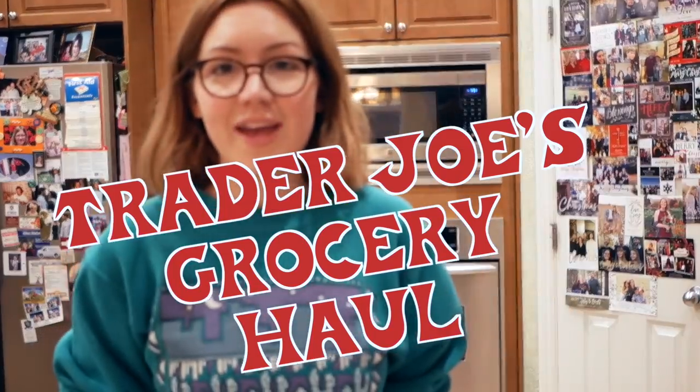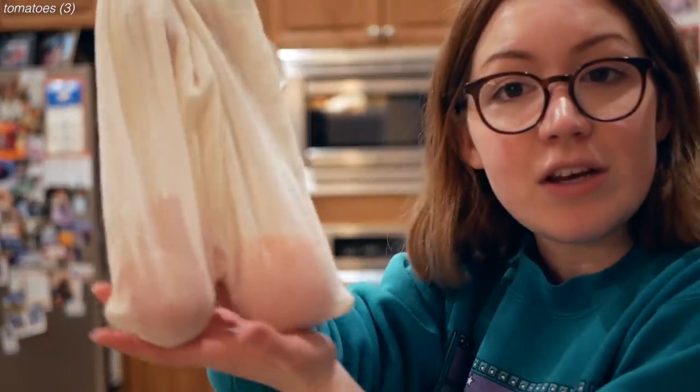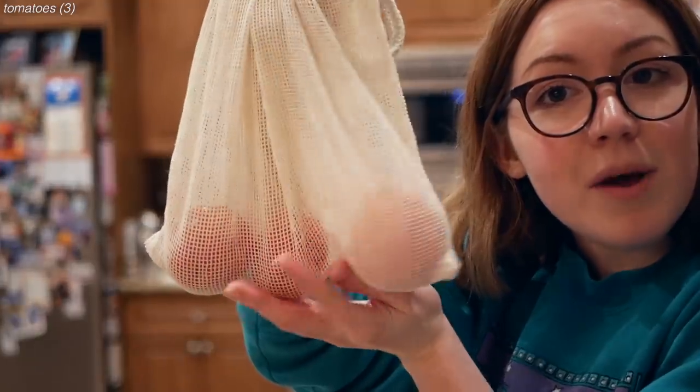Now to do a grocery haul. I spent definitely more than I meant to spend. I tried my best to get plastic-free stuff but it's really hard there. I managed to get some tomatoes in my reusable bag,